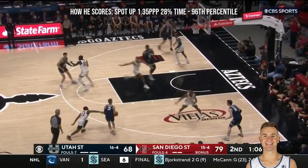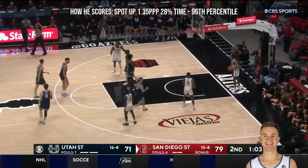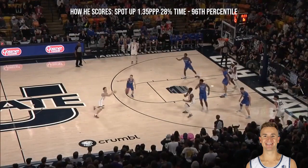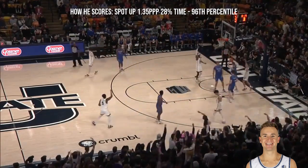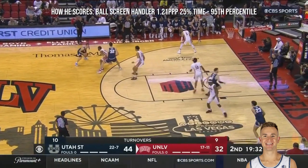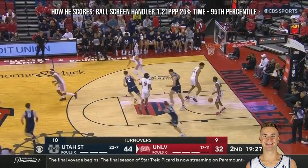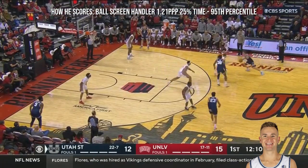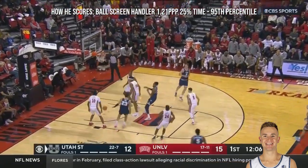Ashworth pulls up for two. Funk, in traffic. Ashworth — good ball fake — and a three, and it's good! Because he didn't have that strong effort in that game; it was obviously his worst scoring output of the season. Ashworth launches. Got it.